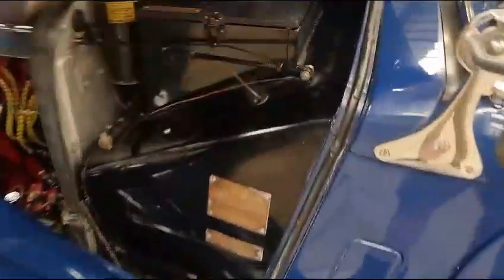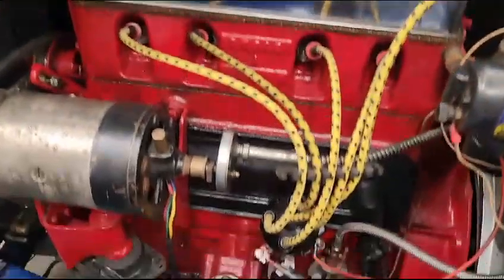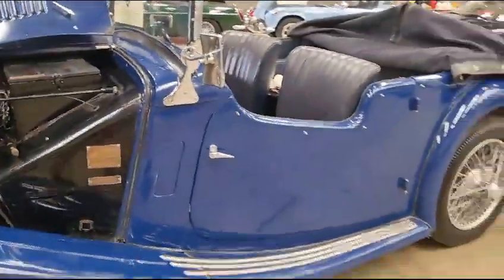Absolutely magic — look at that. There's your badges, your body number and so on. Wonderful. Long-stroke motor, isn't it? Yes, very much so. So there you go — pop along and have a little look.